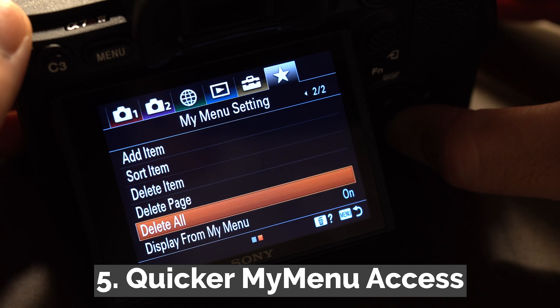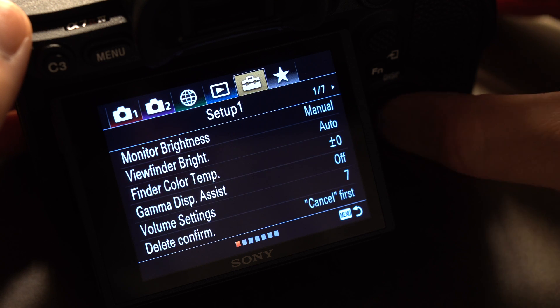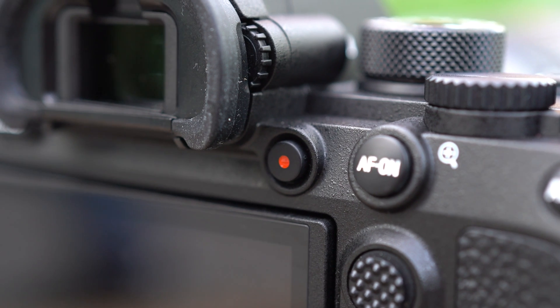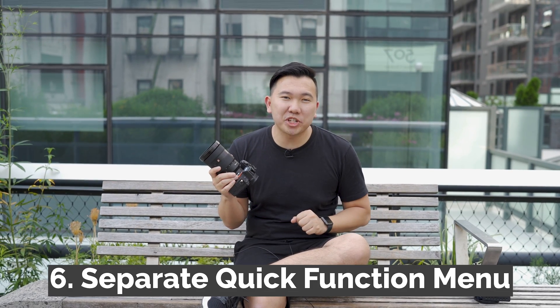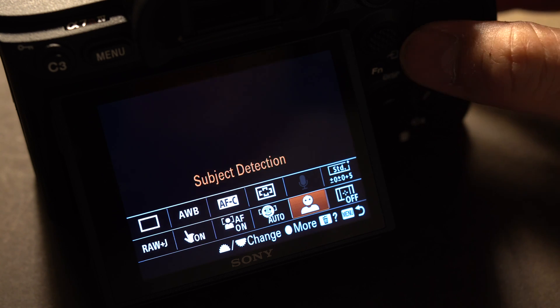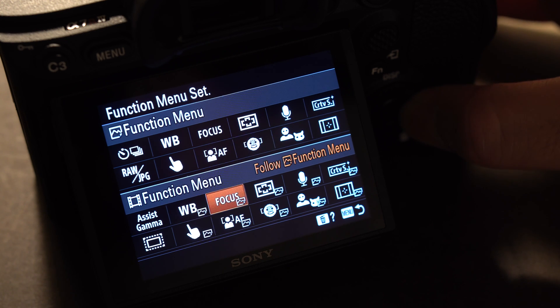Number five, the option called 'Display from My Menu' will make your custom menu appear first when you hit the menu button. If you've ever complained about the Sony menu, they've made it easier to access your most needed options. Number six, you can now set two different quick function menus for photo and video. As a hybrid camera, it was always strange that the quick function menu had to mix photo and video options, so it's great to have two different user settings for two different modes.